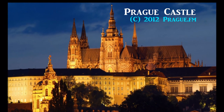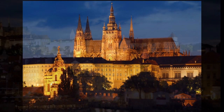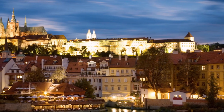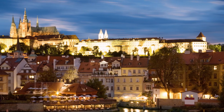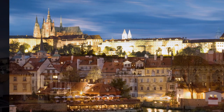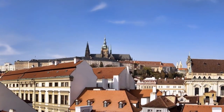Prague Castle looks almost like a small town itself, situated atop a large hill on the left bank of the Vltava River. This largest ancient castle in the world, 570 metres long and on average 128 metres wide, is the most visited tourist attraction in Prague.